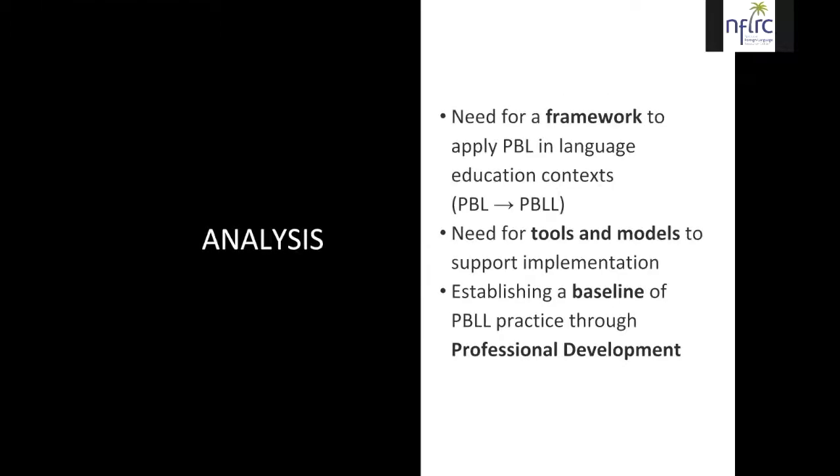So why are we doing this? Essentially, we need a framework for applying project-based learning in language education contexts. We want to go from project-based learning to project-based language learning. We need tools and models to support the implementation of PBL principles in our second or world language learning domain, and we want to establish a baseline of project-based language learning practice through this series of professional development events.